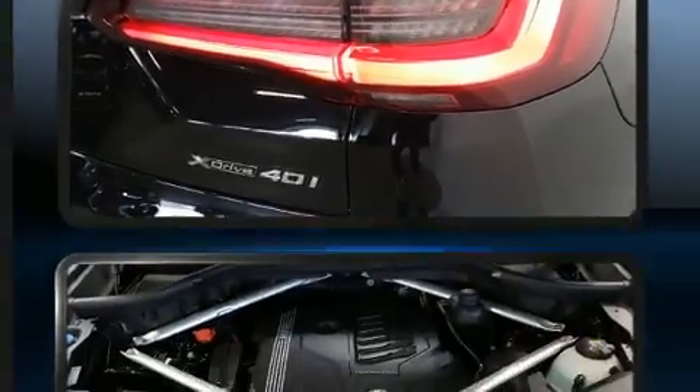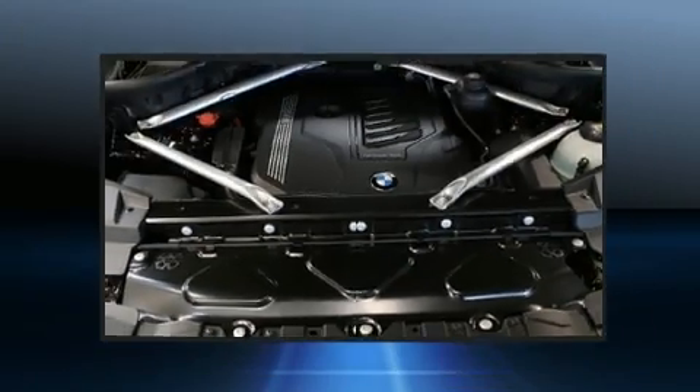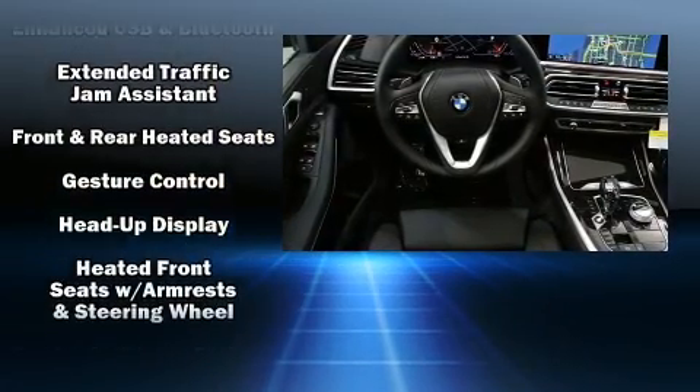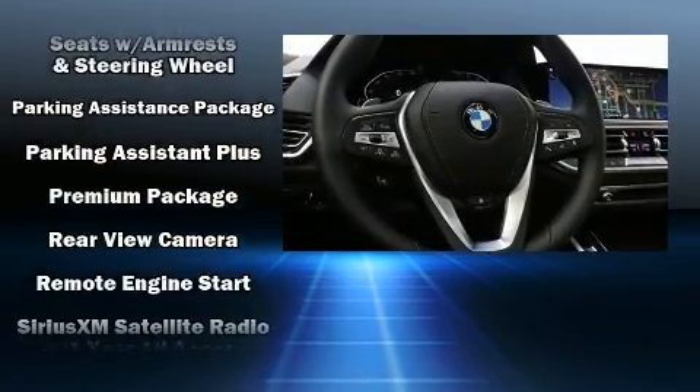BMW ensures the safety and security of its passengers with equipment such as dual front impact airbags with occupant sensing airbag, head curtain airbags, traction control, brake assist, a security system, and an emergency communication system.